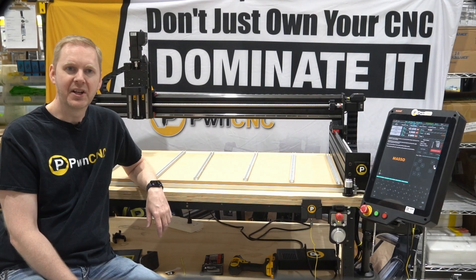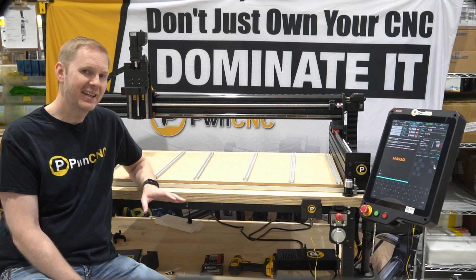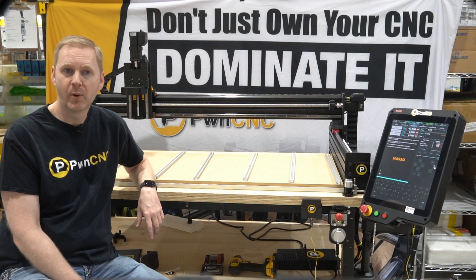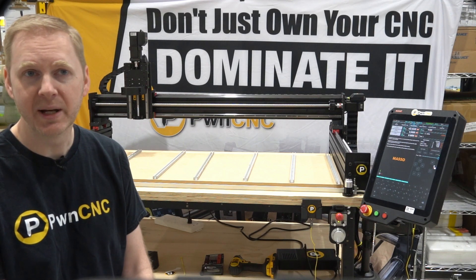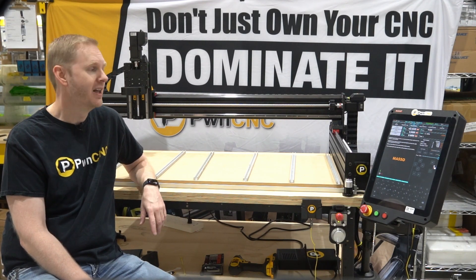But now we're building something new. The Dominator Core is our upcoming entry-level CNC machine designed from the ground up for accessibility. It comes standard with our Conversion Kit Core and runs Masso's Core firmware. The same PwnCNC reliability and design ethos, but at a lower price point and easier setup. If you've been waiting for an affordable, powerful CNC machine, this is it.